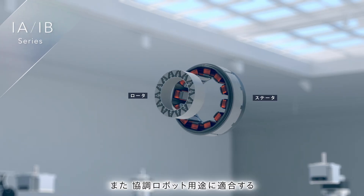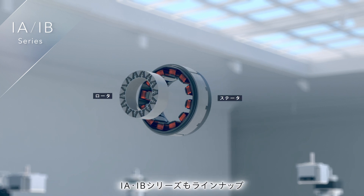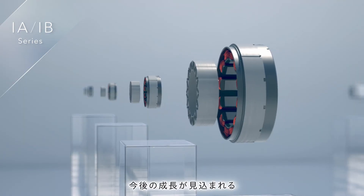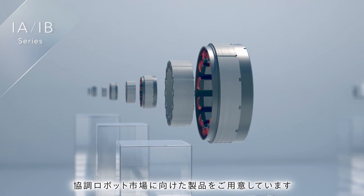Labor shortage is a serious headache for small factory managers. Collaborative robots are cutting-edge technologies that relieve these headaches. Mabuchi Motor also lines up the hallowed frameless IA-IB Series, ideal for actuating collaborative robots.